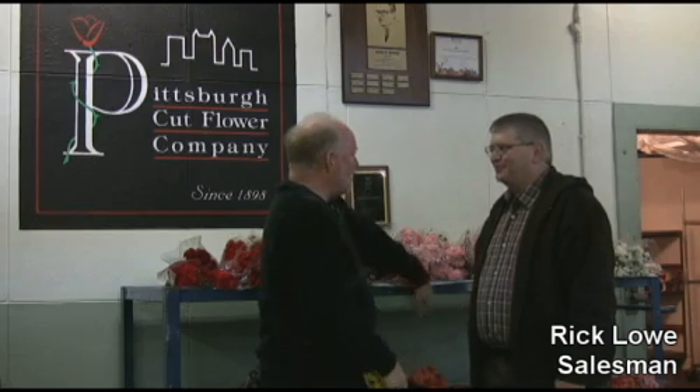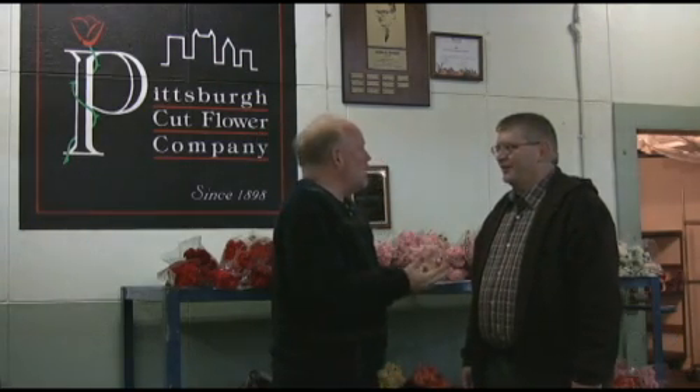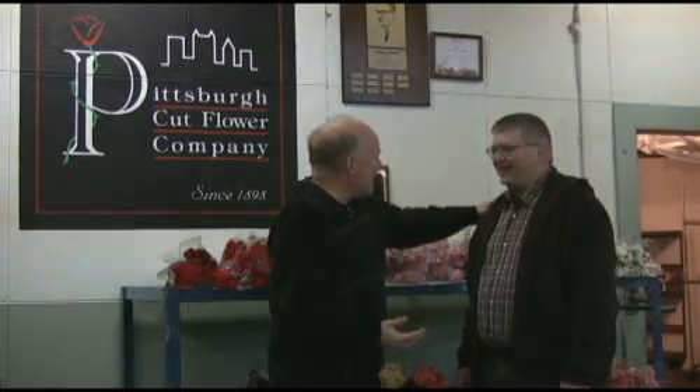Rick, how are you doing, sir? This looks great. Tell me what happens here every morning. It's 6:30 in the morning and you look wide awake. Wide awake — been here for an hour and a half already.